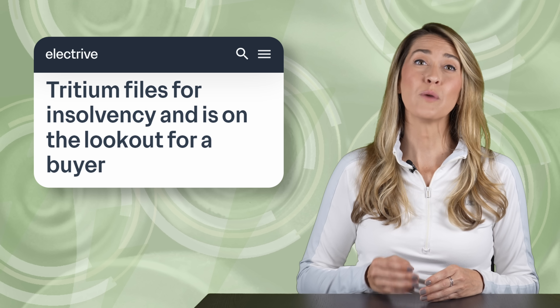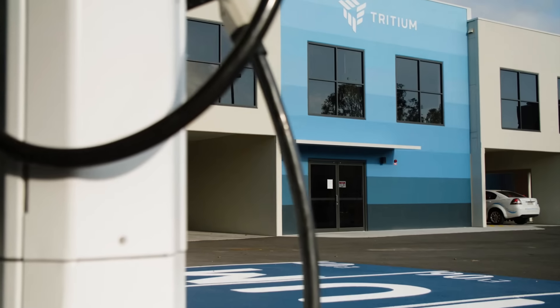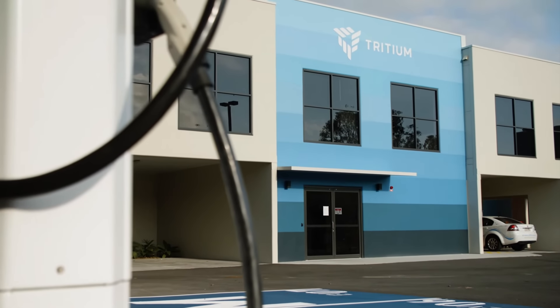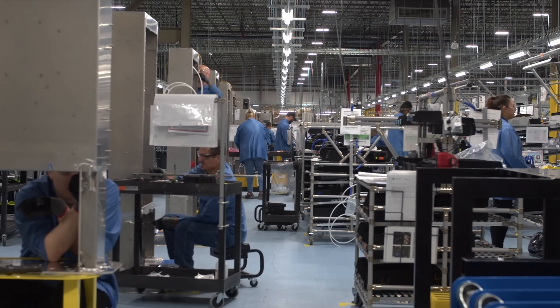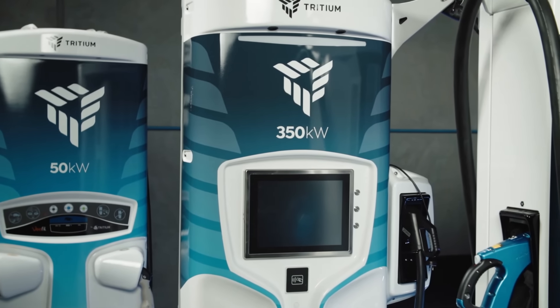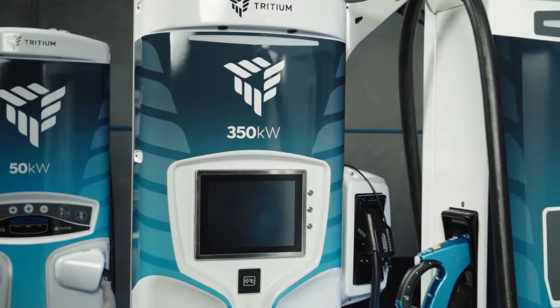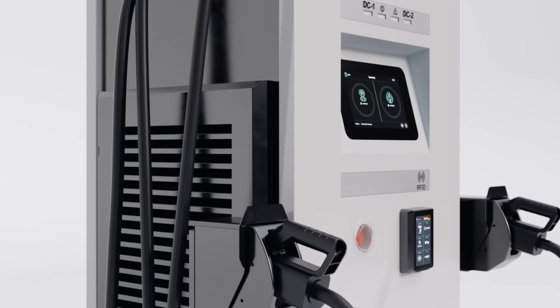In April, we reported DC fast charging manufacturer Tritium had filed for bankruptcy. This week, Exicom, India's largest EV charging manufacturer, has announced its acquisition of Tritium for $30 million. With this acquisition, Exicom gains access to Tritium's manufacturing facility in Tennessee and its Engineering Development Center in Brisbane, Australia. There are currently about 13,000 Tritium-built DC fast charging stations operating in 47 countries. Exicom has a workforce of 1,200 people worldwide and serves a customer base in 15 countries, spanning Africa, the Middle East, and Asia.